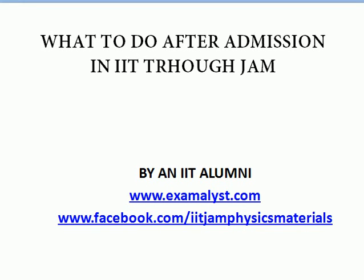Hello guys, welcome to Examalyst. In this video we will talk about what you need to do after getting admission in IIT through JAM. Examalyst is providing IIT JAM physics materials — you can visit our YouTube channel or Facebook page to know more. Let's start with what you need to do.